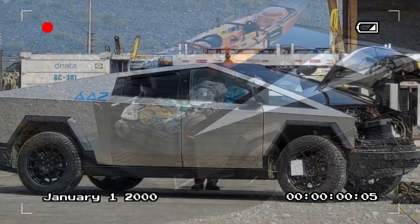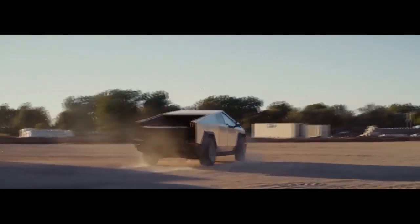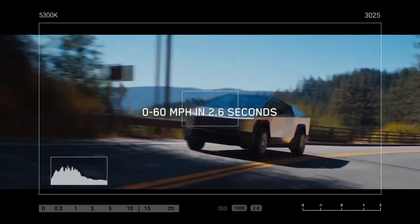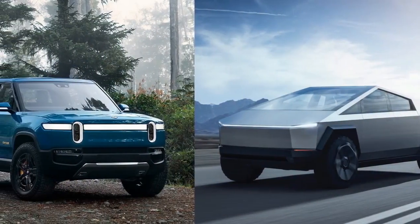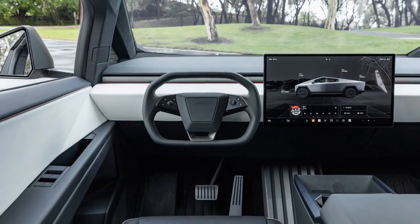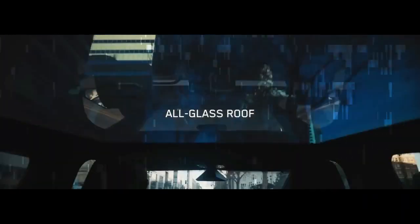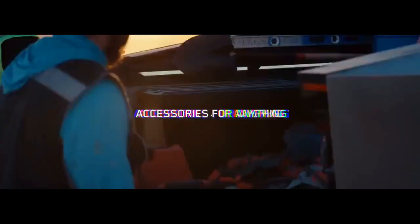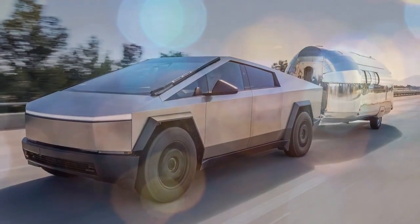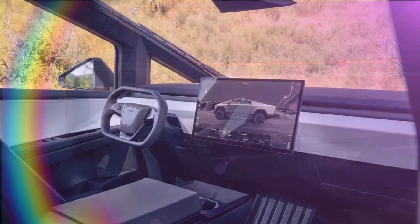The 2024 Tesla Cybertruck is one of the most anticipated electric vehicles of the year. With its sleek, futuristic design and impressive performance specs, the Cybertruck is sure to turn heads. Its sharp, angular lines and stainless steel body give it a look that is both futuristic and rugged. The truck is also incredibly durable, with Tesla CEO Elon Musk claiming it can withstand bullets. The Cybertruck is available in three variants: a single-motor rear-wheel drive model with a range of 250 miles and 0-60 mph in 6.5 seconds, and a dual-motor all-wheel drive model with a range of 300 miles and 0-60 mph in 4.5 seconds.